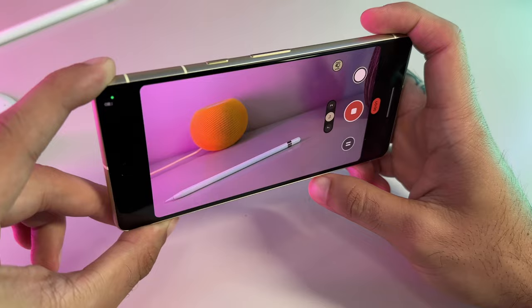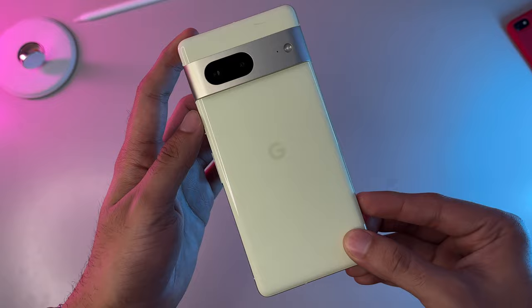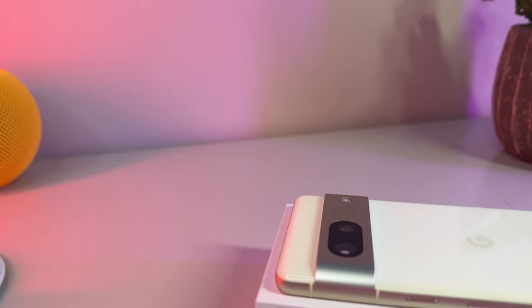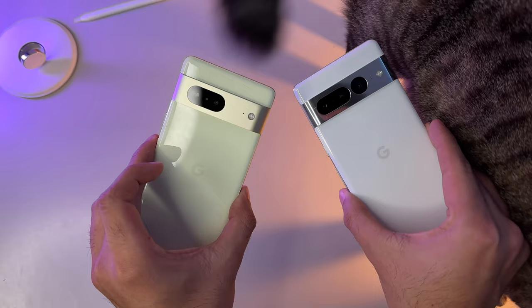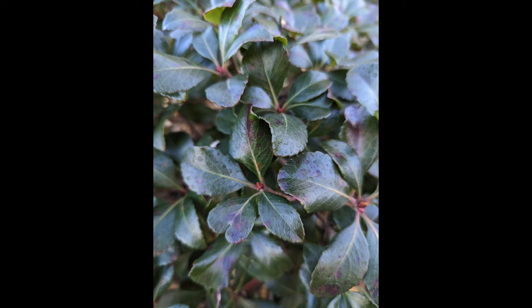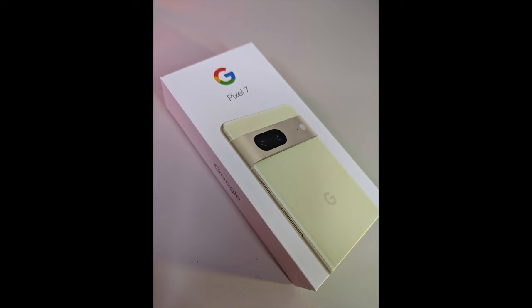Cameras remain the Pixel's claim to fame, offering outstanding photography thanks to both hardware and computational horsepower working behind the scenes. On the Pixel 7, the camera hardware on the back is largely unchanged — like the Pixel 6, it offers a 50MP main camera sensor and a 12MP ultrawide lens with the same apertures as last year. There is no dedicated telephoto lens as on the Pixel 7 Pro, but the new Tensor G2 improves Google's Super Res zoom to offer 8x digital zoom. Overall, pictures come out splendid and true to life.